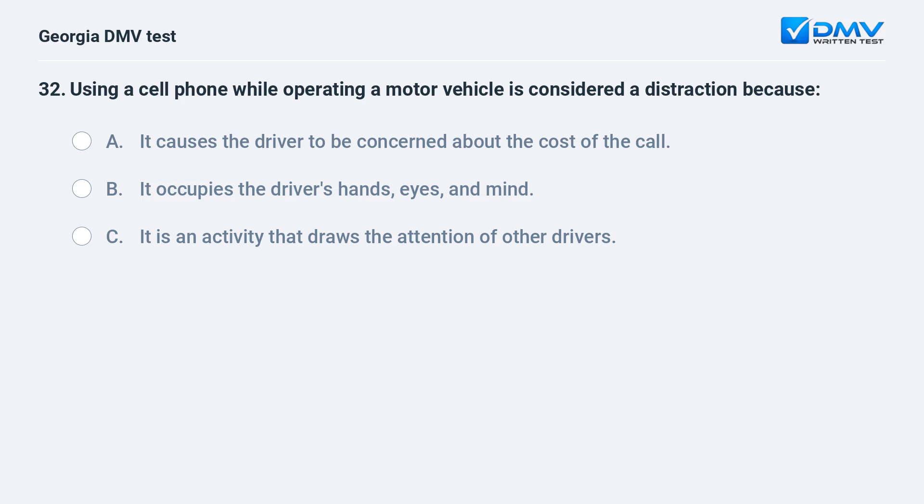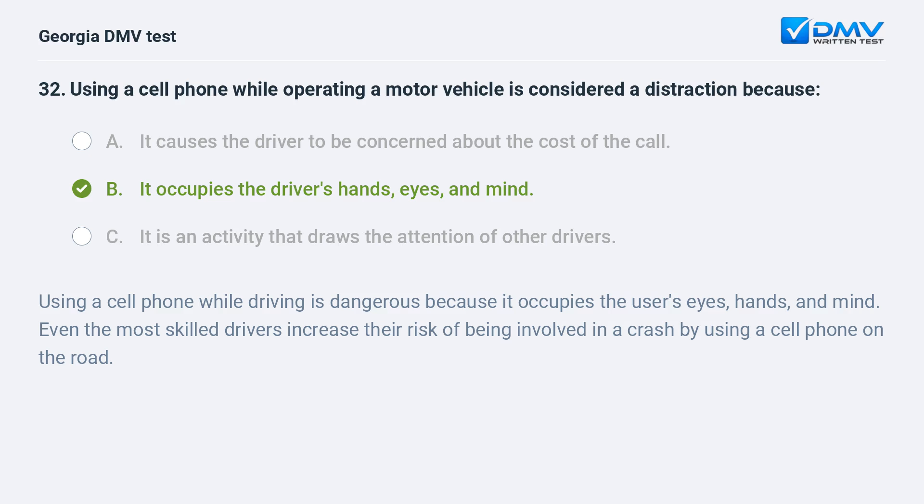Using a cell phone while operating a motor vehicle is considered a distraction because it occupies the driver's hands, eyes, and mind. Using a cell phone while driving is dangerous because it occupies the user's eyes, hands, and mind. Even the most skilled drivers increase their risk of being involved in a crash by using a cell phone on the road.